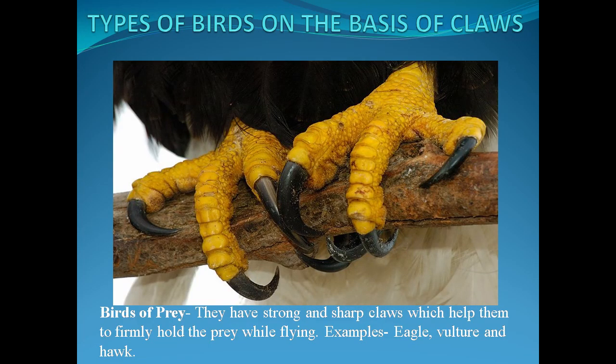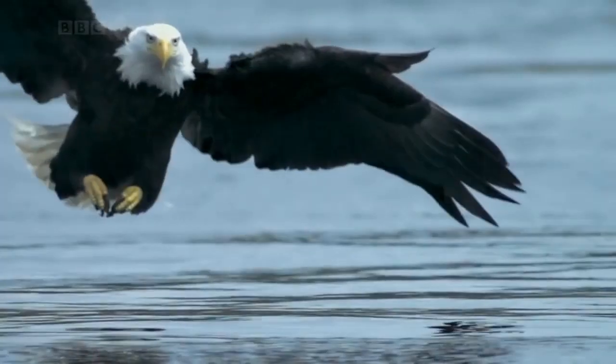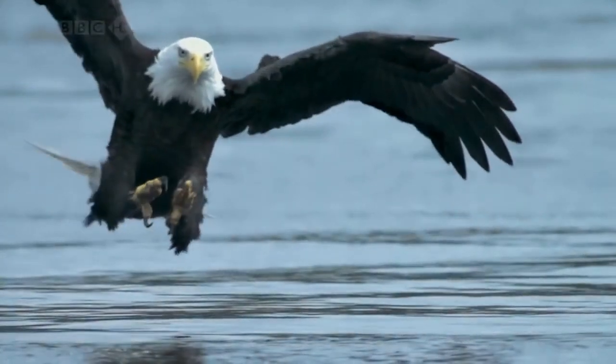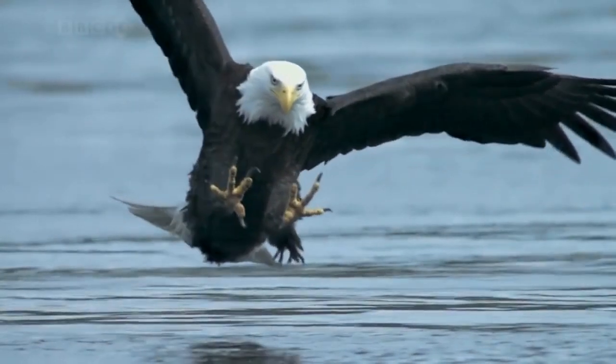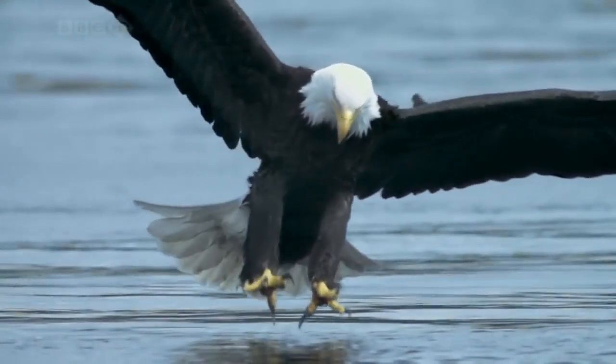Types of birds on the basis of claws. First, birds of prey — they have strong and sharp claws which help them to firmly hold the prey while flying. Examples are eagle, vulture, and hawk. In the video you can see how the eagle is attacking upon the fish and holding it very strongly and firmly and flying away.